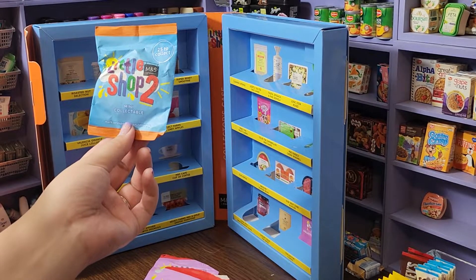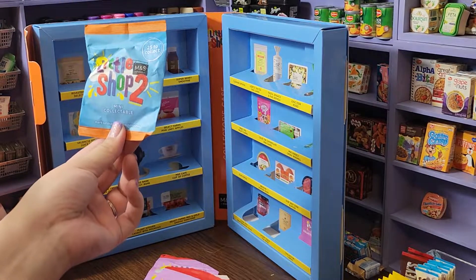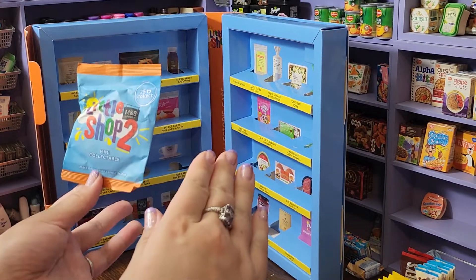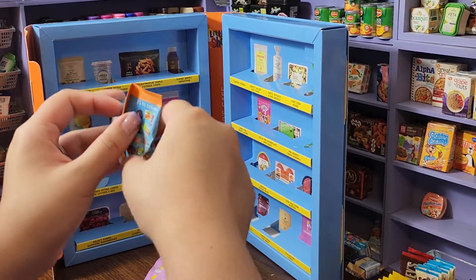Hey you guys, happy Tuesday! I'm so excited — I've got some Marks and Spencer's Little Shop 2. We've also got the collector's case. I've never opened any of these so all of these are going to be new to me. Let's get started!